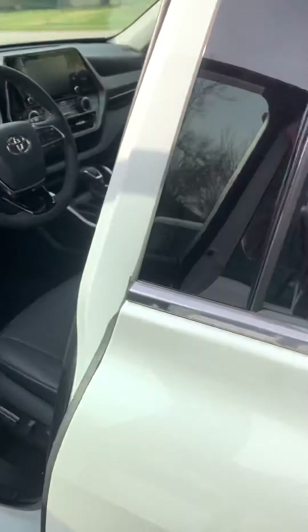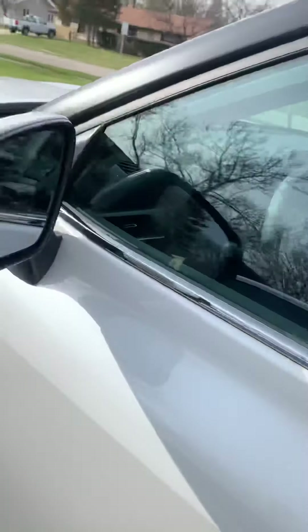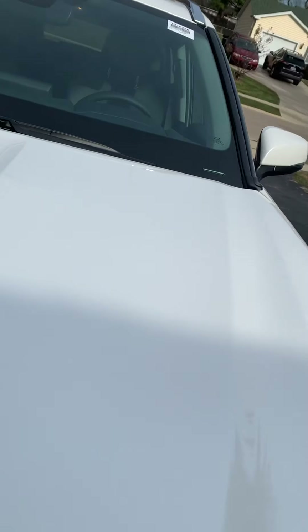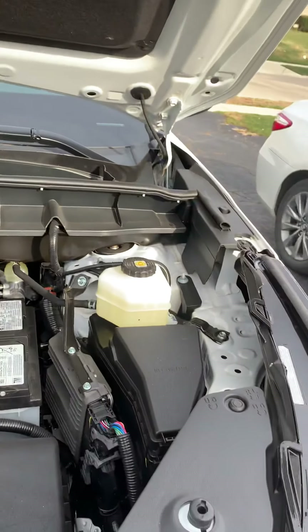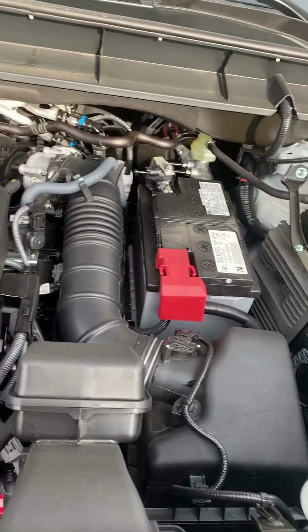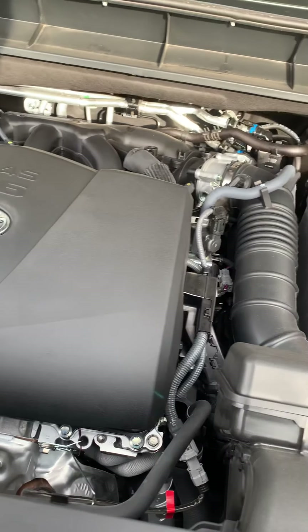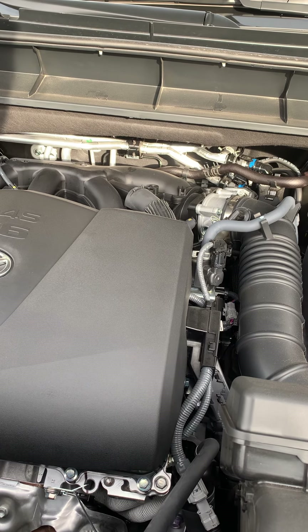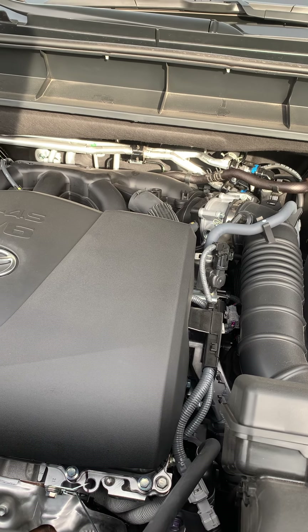Let's pop the hood and take another look at this thing. Nice solid doors, everything else. Let's find the hood release here — oh, there it is. This is the V6 Toyota engine — this is the 3.5 liter V6 that comes in everything.